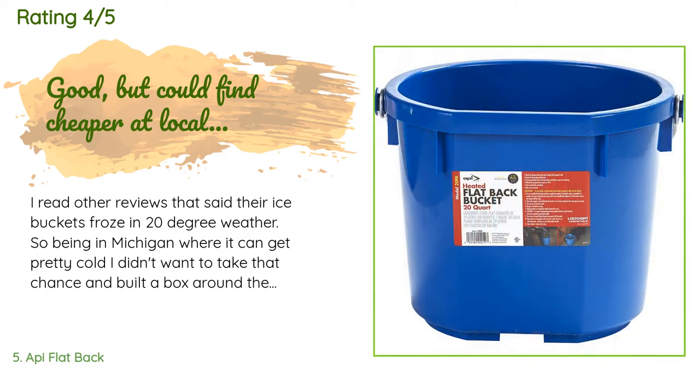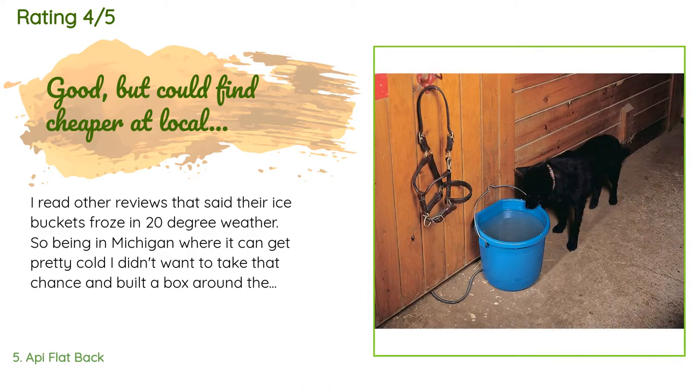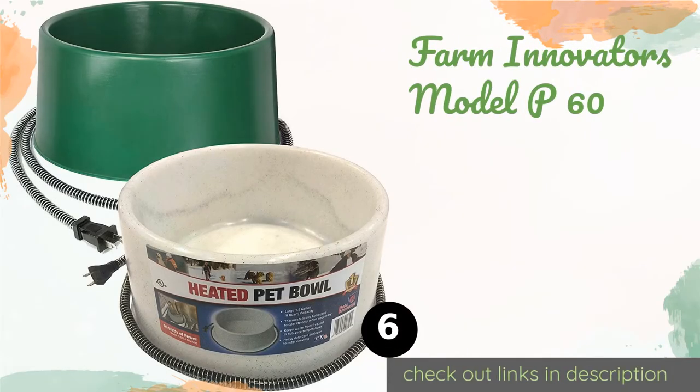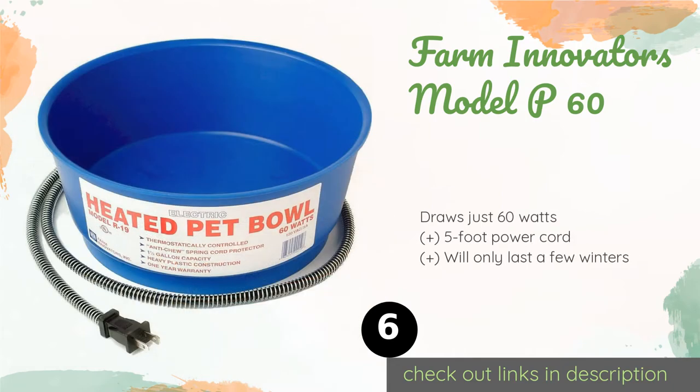A customer said: 'I read other reviews that said their buckets froze in 20-degree weather, so being in Michigan where it can get pretty cold, I didn't want to take that chance. I built a box around the bucket and insulated it with Great Stuff foam, with a way for it to slide in and out — and so far that has worked great. Water has kept quite thawed even with the cold temps and snow. I then saw a similar bucket cheaper by $15 or so at my local feed store, but overall it's a good bucket.'